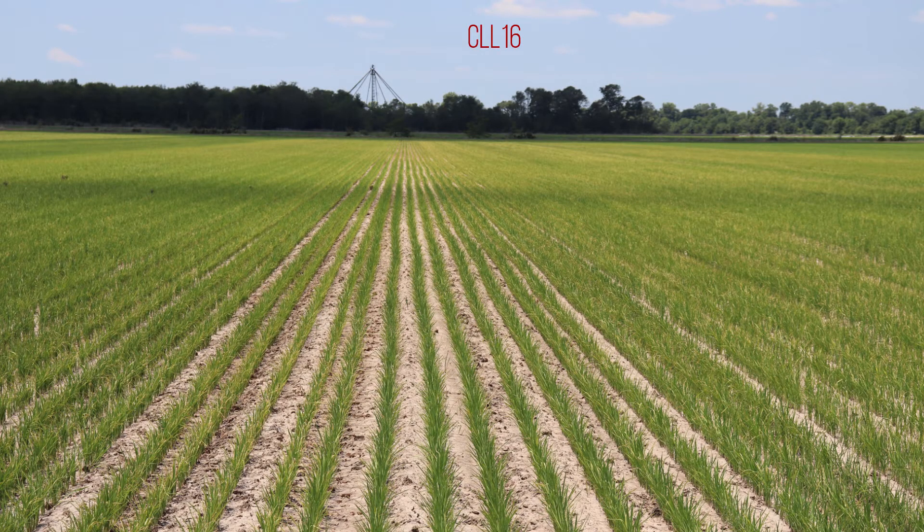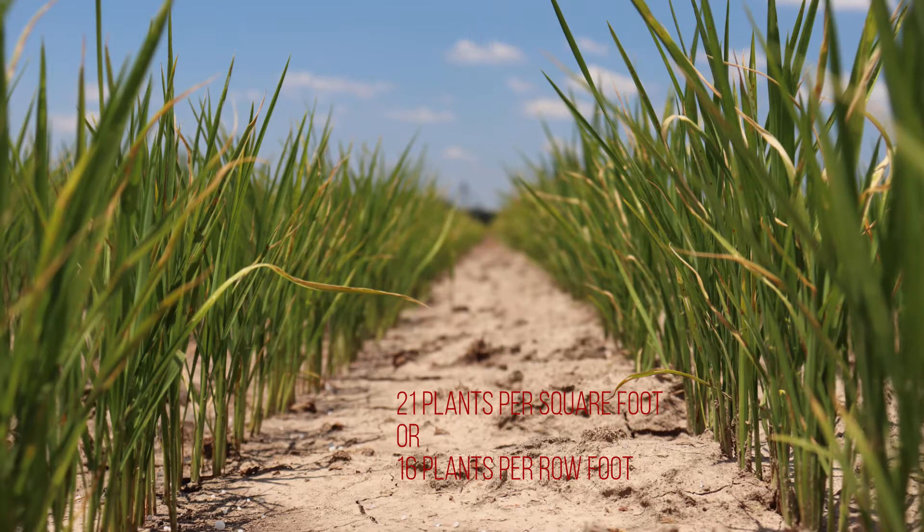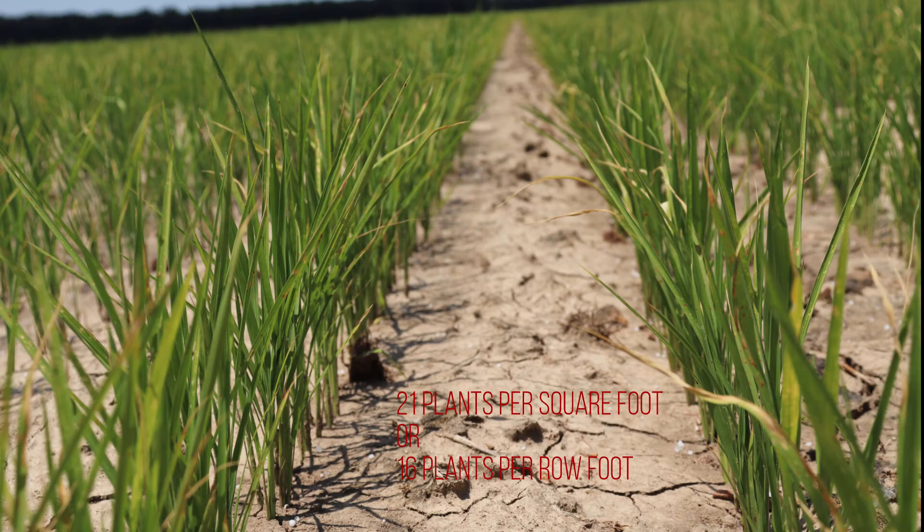The fourth variety in the trial is CLL16. CLL16 is a long grain conventional clearfield rice variety with very good yield potential and excellent vigor. In the trial plot, it averaged 21 plants per square foot or 16 plants per row foot.